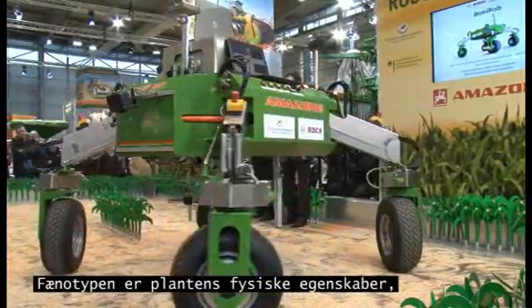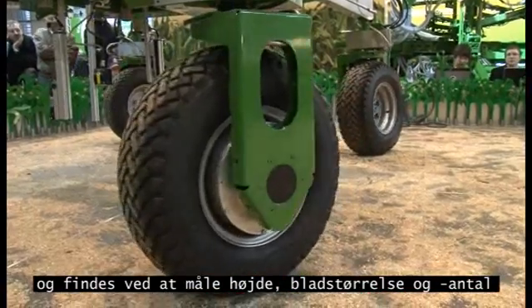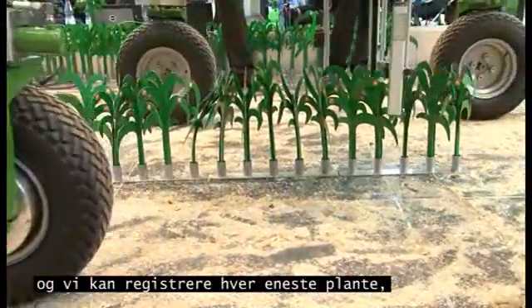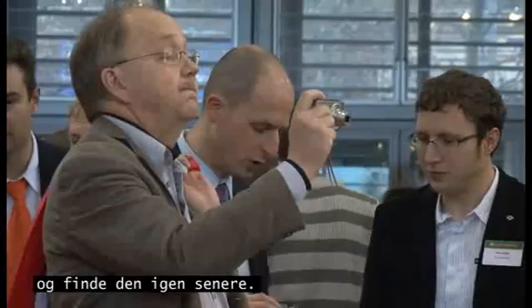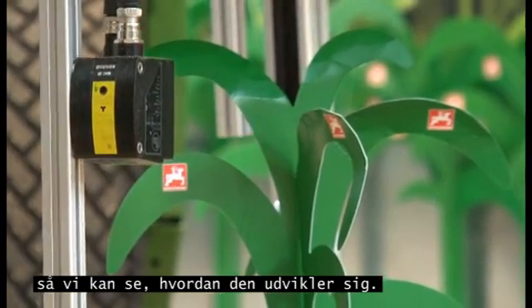The phenotyping of a maize plant consists of the measurement of the geometrical characteristics of the plants like the height, the leaf size, leaf amount, and the biochemicals like the water amount. We measure this while driving through the field and can detect every single plant, re-detect it, and afterwards visualize and analyze the growth process of every single plant.